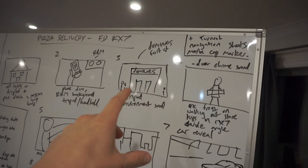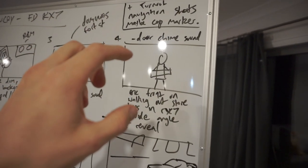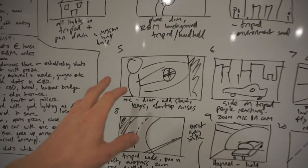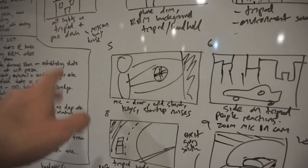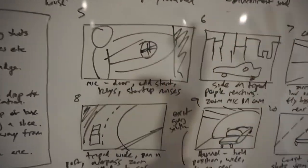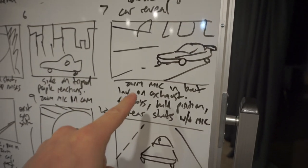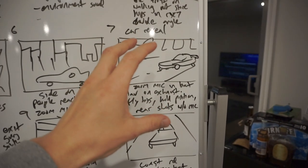We start with an establishing shot of the house, my mate ordering the pizza on his phone, and we're going to have Rick and Morty playing in the background. Then an establishing shot of Domino's — we'll get some sound effects like a door chime as the door opens. For the RX7 reveal shot, we're going to have Eric holding the pizza, then walk back and boom — the reveal shot of the RX7 outside the Domino's store in the CBD, which has the best lighting. Then sound effects of Eric closing the door, cold start, putting his keys in the ignition, startup noises, all the gauges coming up — we'll get close-ups of those. A bunch of side-on tripod shots and handheld pedestrian POV shots with motion blur.